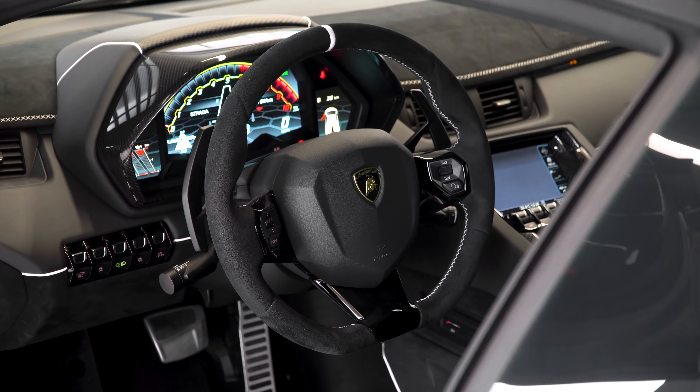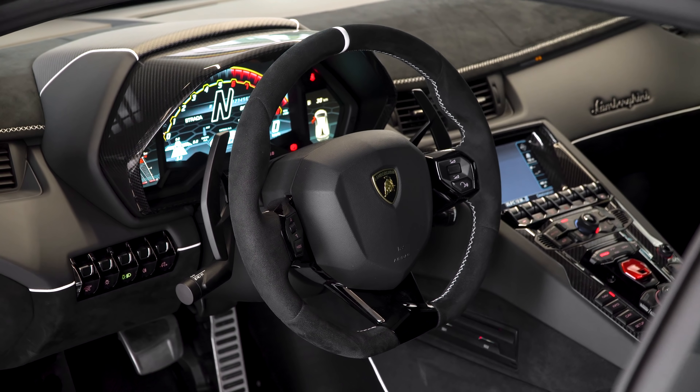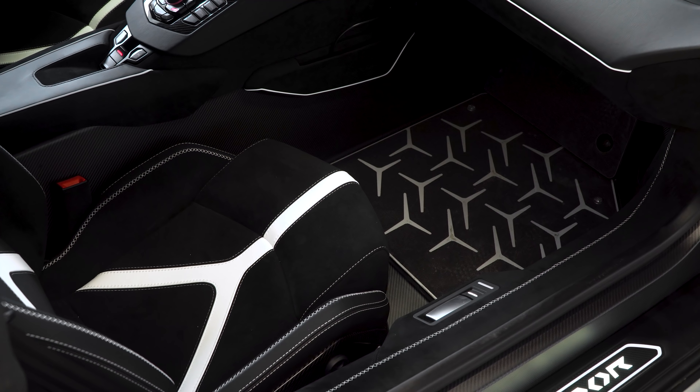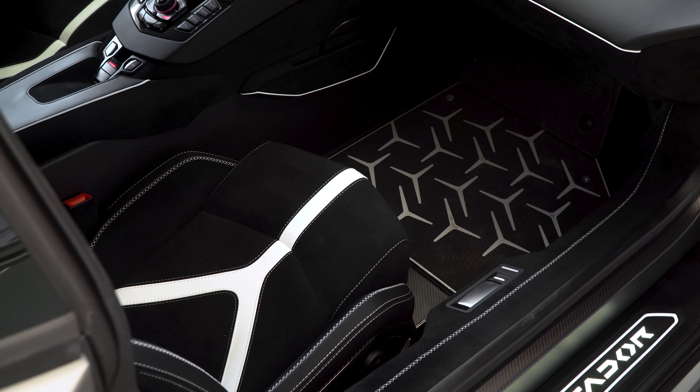You'll see it has the multifunction steering wheel in full Alcantara. This is what's called an SVJ interior color upon choice. They did choose the cross stitching, which I'm a fan of — I first saw this option in the Centenario Roadster that I delivered, so it's nice to see it has filtered down to the SVJ V12.